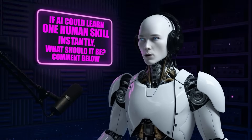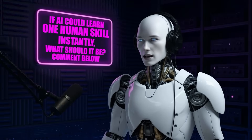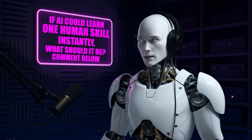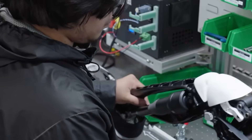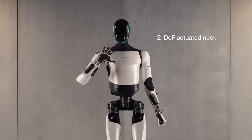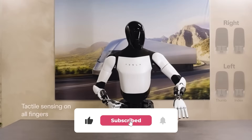Optimus is evolving faster than anyone expected, and Tesla says Gen 3 will officially be showcased next year, marking a major step toward bringing a humanoid robot into your home. Musk confirmed that production is ramping up fast, with a target price of around $20,000 — roughly the cost of a small car. Here are the five biggest upgrades that make Optimus Gen 3 Tesla's most ambitious creation yet.